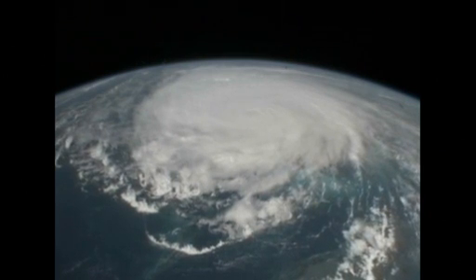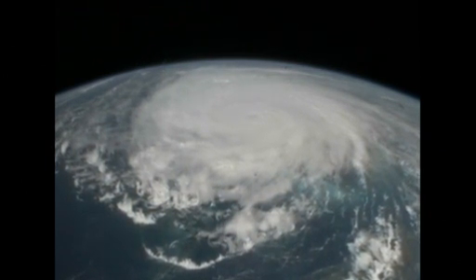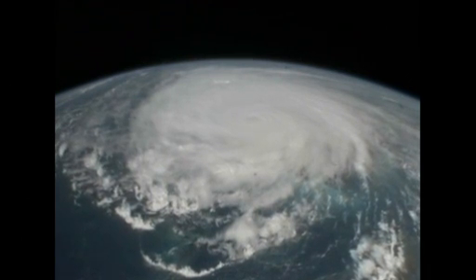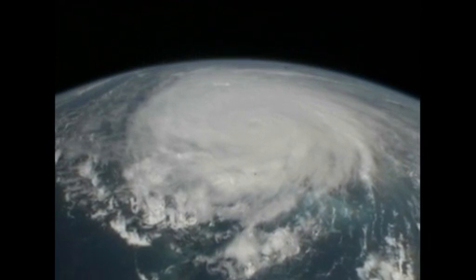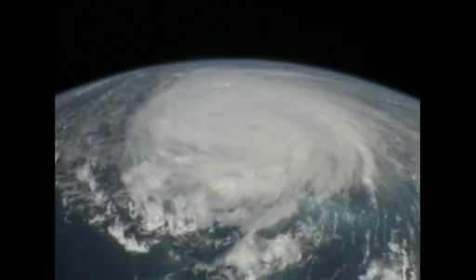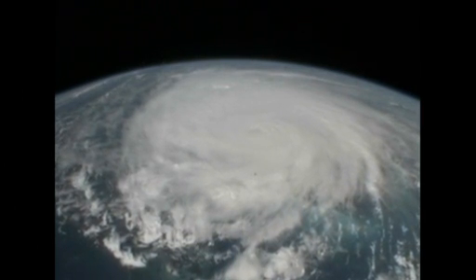You can really see the structure of the storm now. It's a classic pinwheel, the outer bands. We're over the top of the outer bands and moving in toward the center. We're going to be real close to the middle of the storm. It's going to be just off our right side — starboard side for the Navy folks in the crowd.